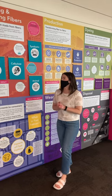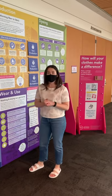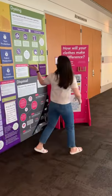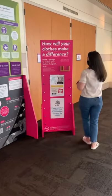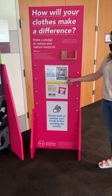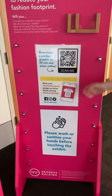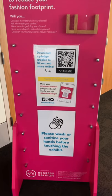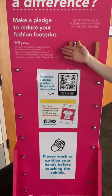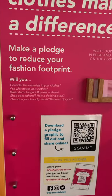What we hope people get from this display is at least a few ways that you can reduce your impact at each point along the supply chain. We hope people will scan this QR code here, download a pledge graphic, and make a pledge to reduce your fashion footprint. Here you can see some examples of things that you could pledge — things you might be able to answer after visiting the display.